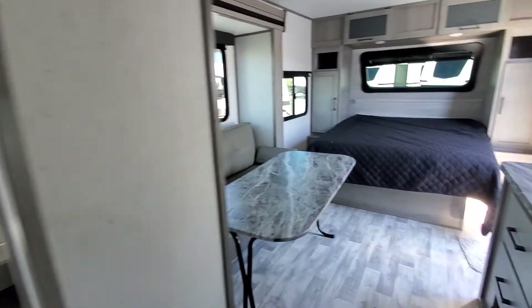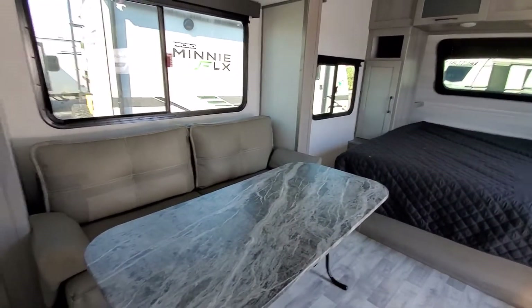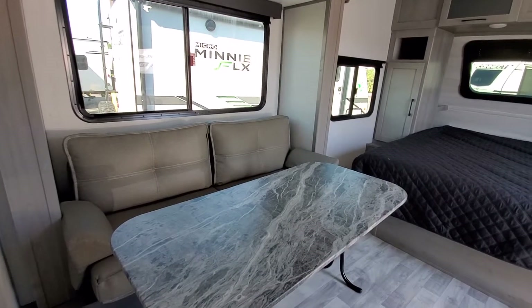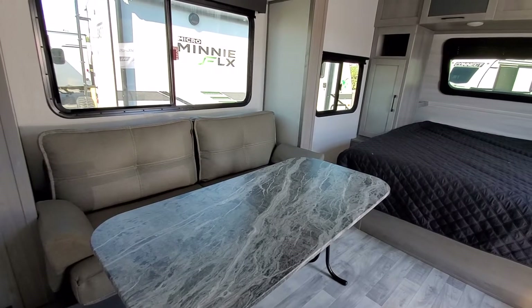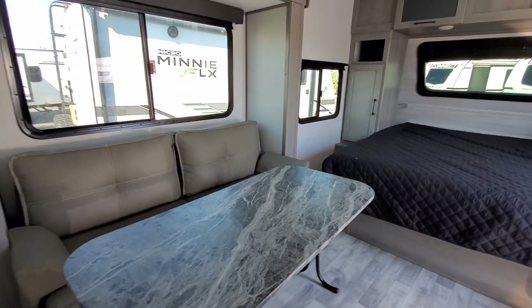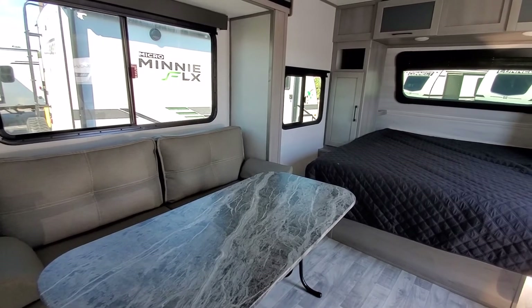If you have any questions, you can always give me a call. This is Eddie at Vierings RV Center — you can reach me at 616-965-9625. This is the 2022 Kodiak Cub 199 Rear Kitchen. Thanks for checking in.